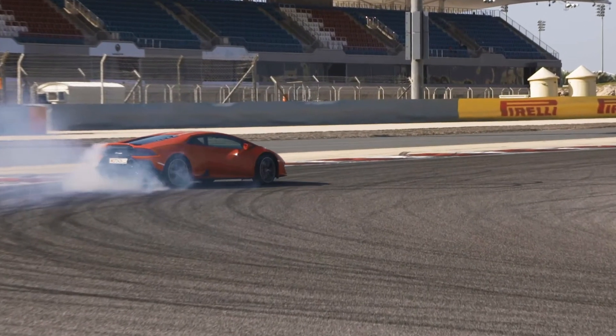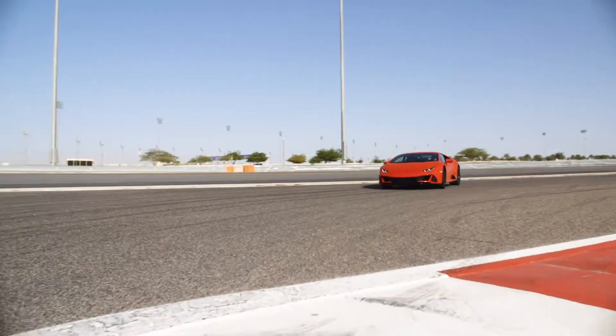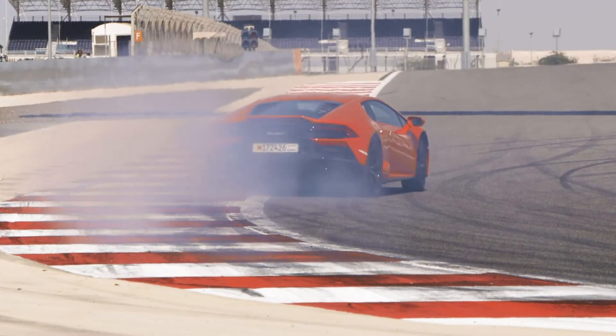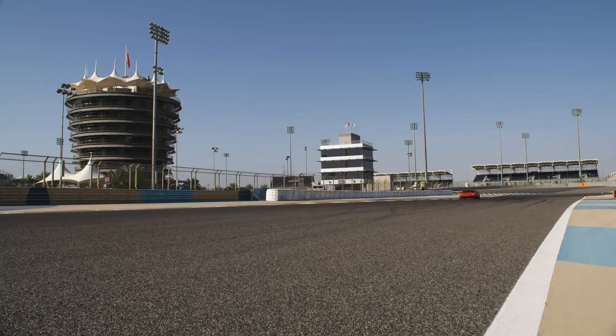The Evo is super fast, loaded with tech, and built for a younger generation. It's got everything you would imagine in a supercar. There's a beautiful exhaust note coming out of that naturally aspirated V10.